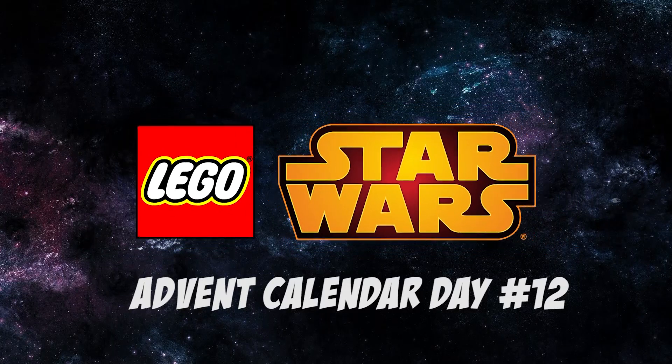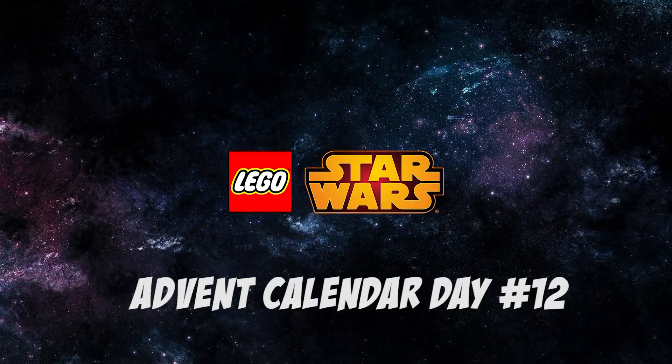Greetings people of YouTube, it is iWassaw Matt, and it's December! Day 12, and hopefully we'll get something that is not as confusing as Rowan from the Freemakers Adventures yesterday.